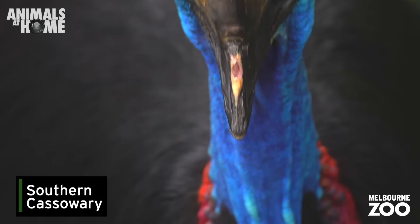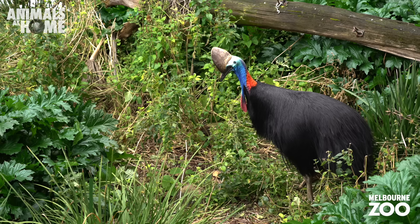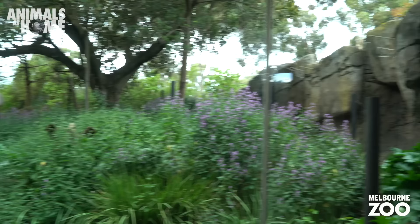Can you spy Zilli the Cassowary here? Everything from her blue neck, red wattle and hard casque on her head make her one of the most striking animals in Australia.